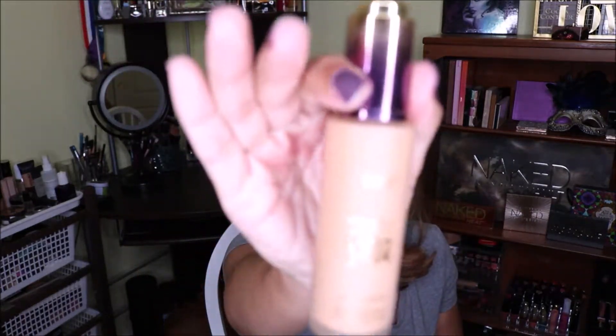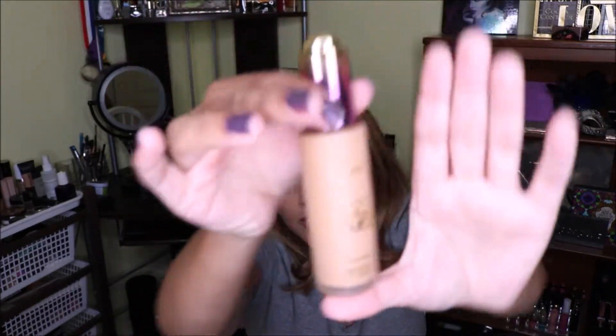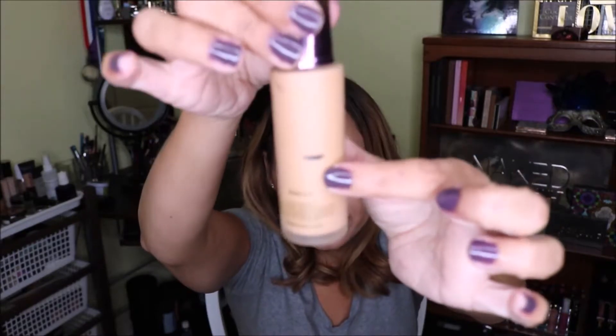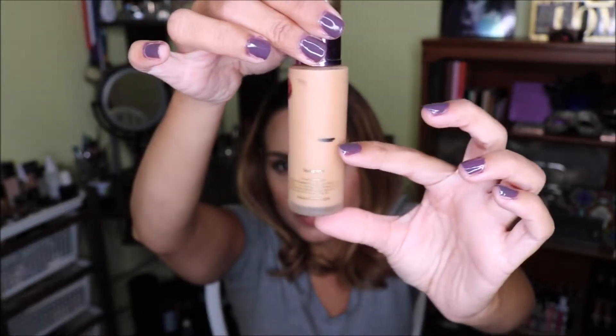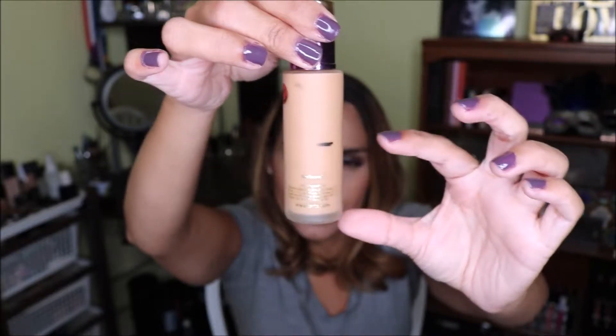The first thing I'm going to use up is the Smashbox Primer Water — I put a little sticker on all the products I want to complete. Then for foundation I chose the Tarte Rainforest of the Sea foundation, and I'm currently up to here on it, so I'm hoping within the next three months I'll be able to finish it.